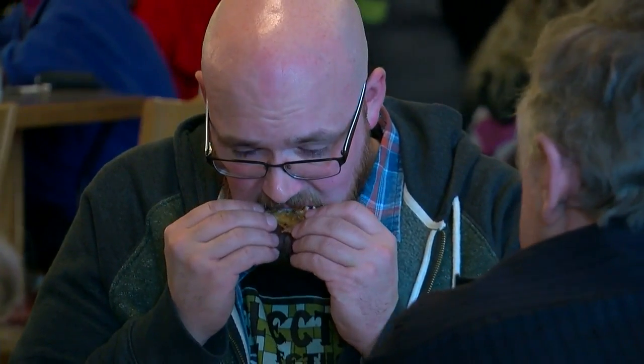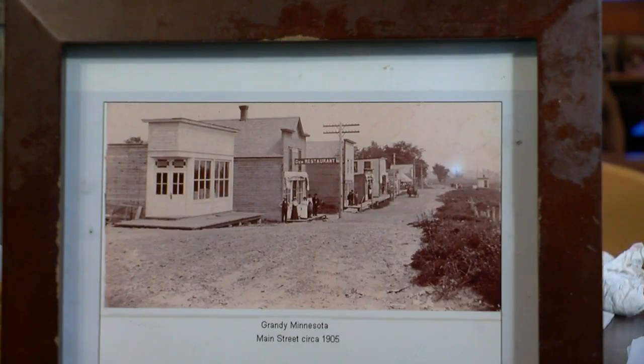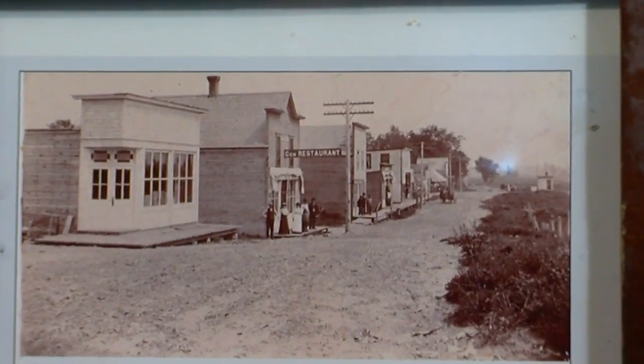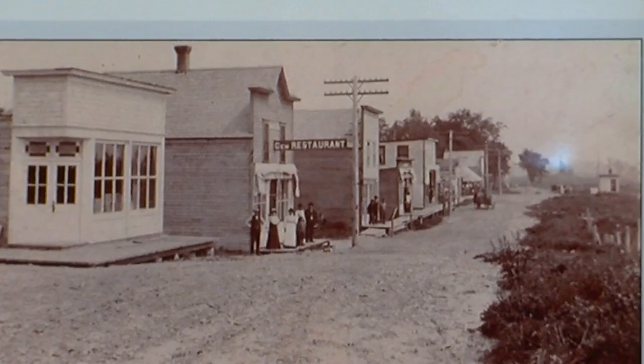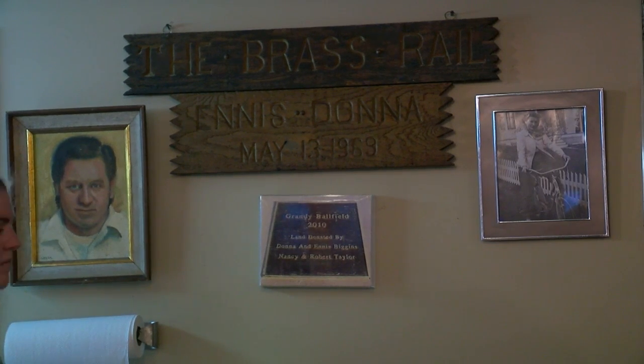Before it was slinging wings, the building housed a little bit of everything — from a trading post, a telephone company, a garage, and then several different bars. It's been a bar since 1926, a bar in 1939. And then Donna Biggins and her husband Ennis took over and opened the Brass Rail in 1969.